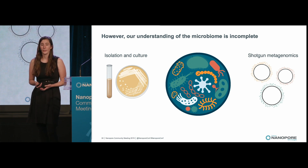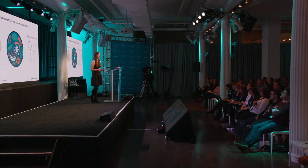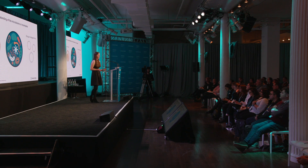An alternative approach is with shotgun metagenomics. By directly sequencing DNA extracted from stool, we can perform de novo assembly of bacterial genomes and get a more untargeted, holistic view of what bacteria are there.